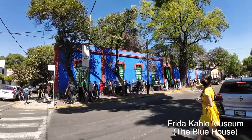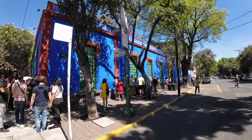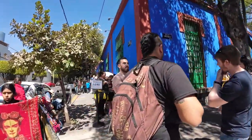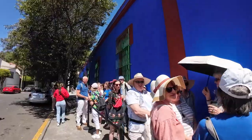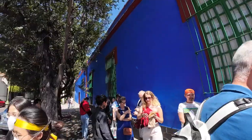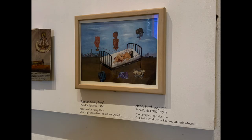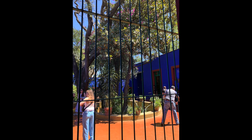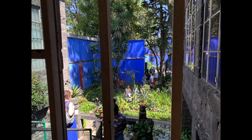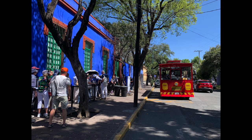We then went back to Coyoacan, where we explored the famous Frida Kahlo Museum, also known as the Blue House. Make sure you make a reservation and purchase your ticket online. This vibrant and colorful sanctuary was once the home of the legendary Mexican artist Frida Kahlo, and now serves as a museum dedicated to preserving her memory, unique artistic style, and fascinating personal story. The museum is not big, but features an extensive collection of her artwork, including some of her most famous self-portraits, as well as personal belongings that offer insights into her life and relationships. The most enchanting aspect of the Blue House is its stunning garden, where Frida found inspiration. Our visit took about one and a half hours, giving us a profound appreciation for the life, art, and spirit of one of Mexico's most influential artists.